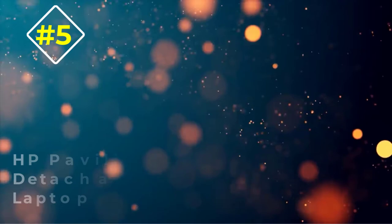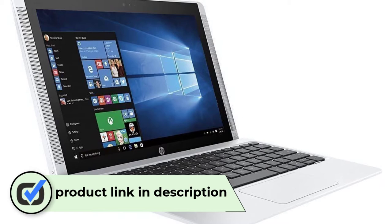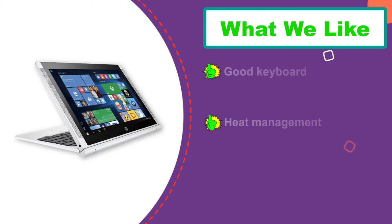Number 5: HP Pavilion X2 10 detachable mini laptop. The HP Pavilion X2 is quite a good detachable laptop with a sleek design and decent performance, despite only having two gigabytes of RAM. The 10.1-inch touchscreen is bright and responsive, and the battery life is great. The two large speakers on the side look impressive, but the sound is somehow weak.